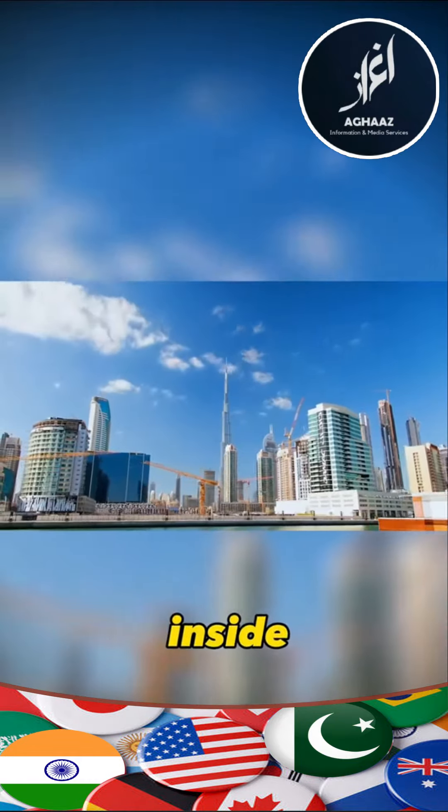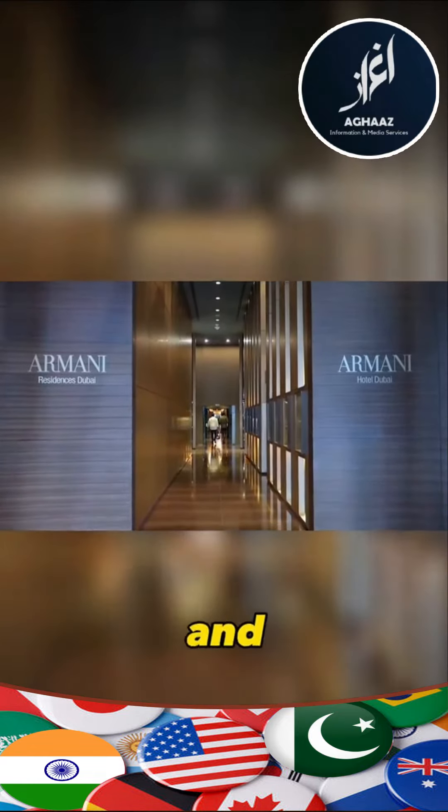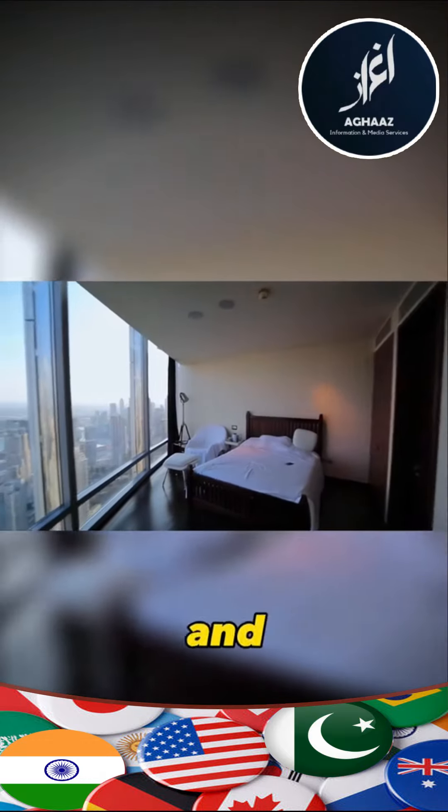Facilities inside the Burj Khalifa include luxury apartments, clothing boutiques, swimming pools and spas, high-end personalized business suites, and much more.